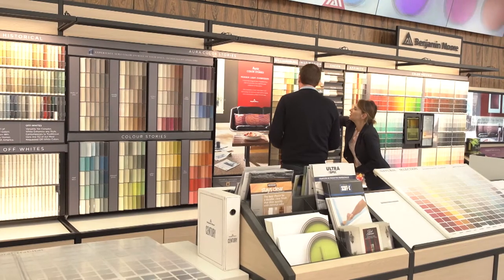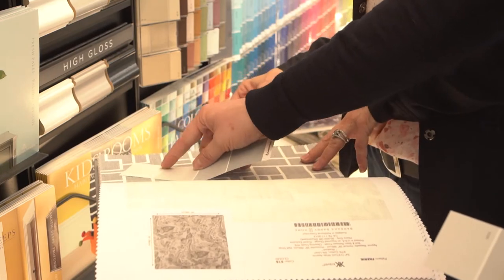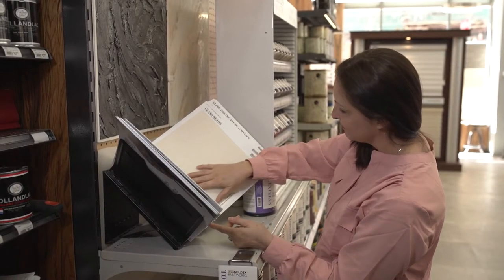Knowing our customers well, we understand that they have different needs. Our contractors are not just motivated by price — they're motivated by service and by quality products. So we've been committed to listening to our customers and bringing in new products, whether it's high-end German tools or Venetian plasters and high-end decorative finishes.